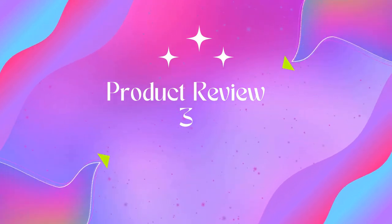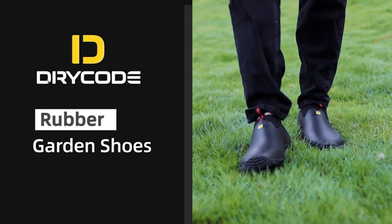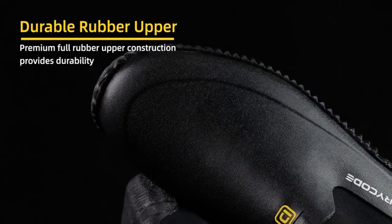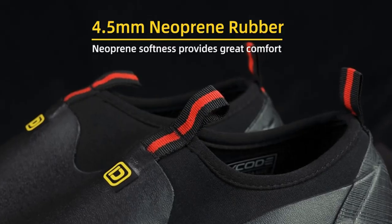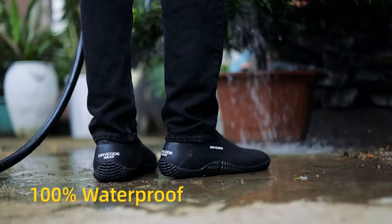Product 3: Dry Code Men's Garden Shoes, Waterproof Rubber Shoes with 4.5 millimeters neoprene. 100% waterproof: garden shoes are made of 4.5 millimeters neoprene and high-grade rubber. The rubber-covered surface is waterproof in all aspects and can adapt to various scenarios to keep your feet dry.